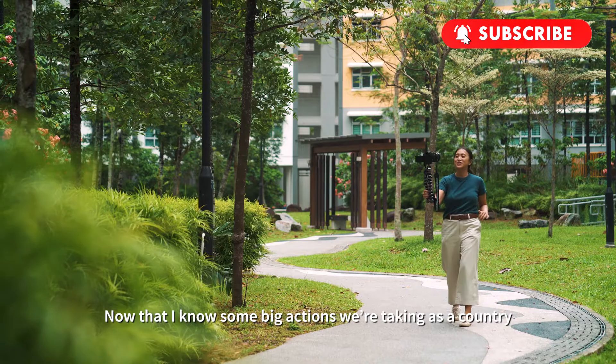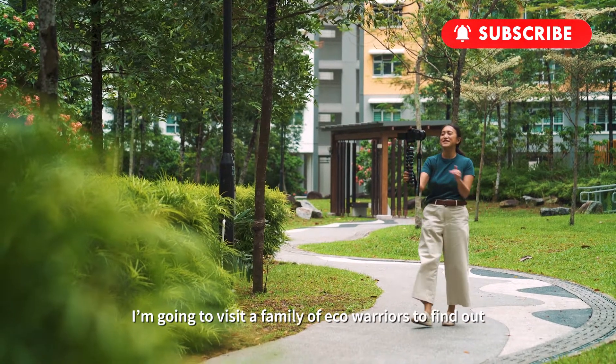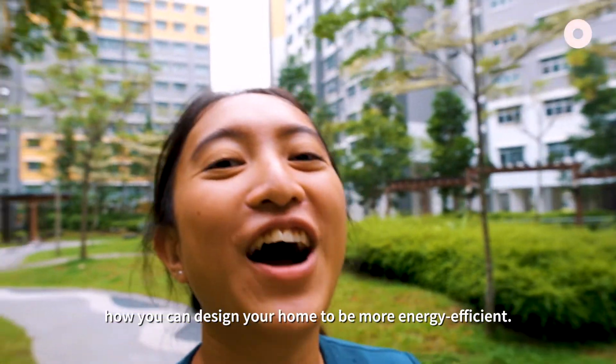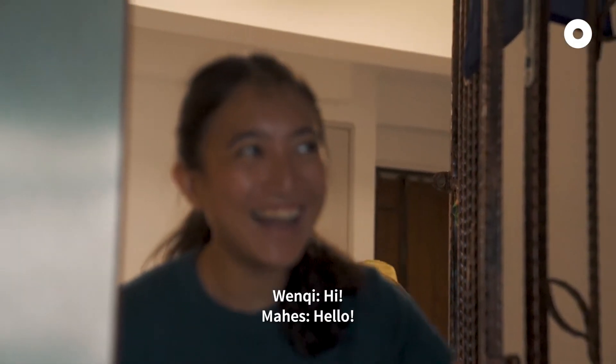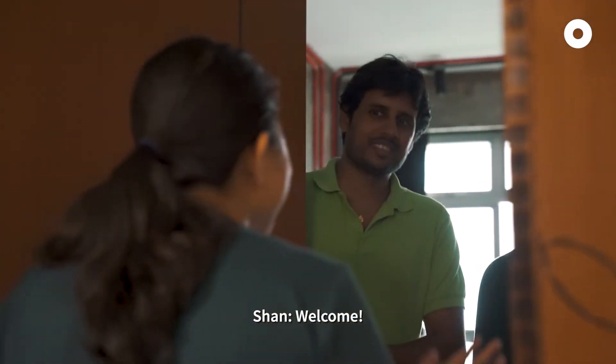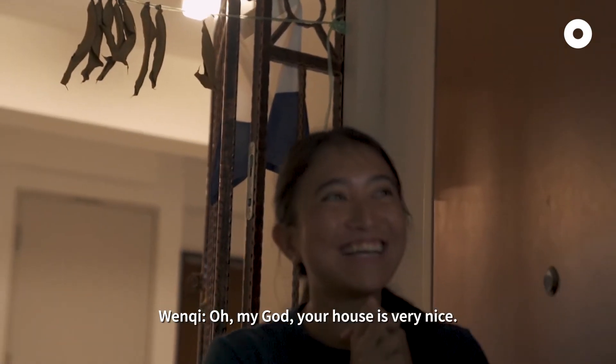Now that I know some big actions we're taking as a country, I'm going to visit a family of eco-warriors to find out how you can design your home to be more energy efficient. Oh my god, your house is very nice!